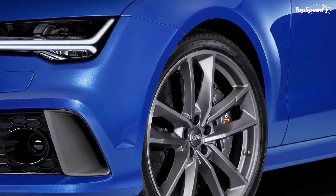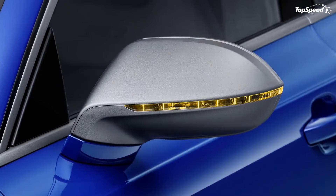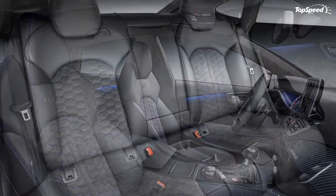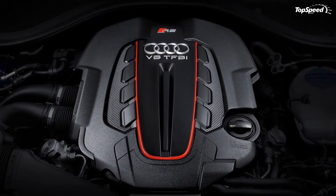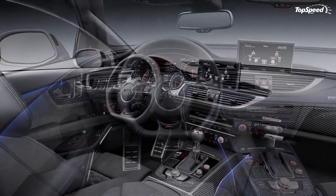A high-output variant of an already overpowered luxury sedan — sounds tempting. We won't know exactly what the US-spec RS7 Sportback Performance will bring to the table until Audi provides us with the details, but for now read on for the Euro-spec iteration and cross your fingers it's unaltered by the time it hits our shores.